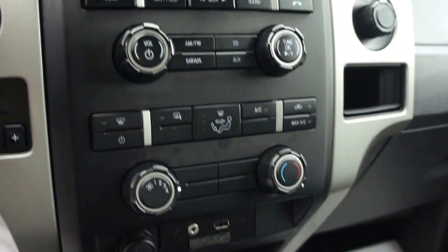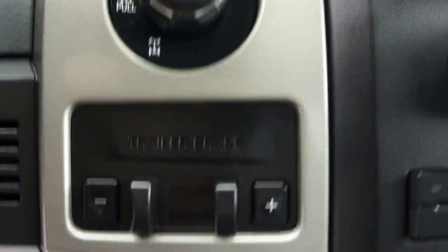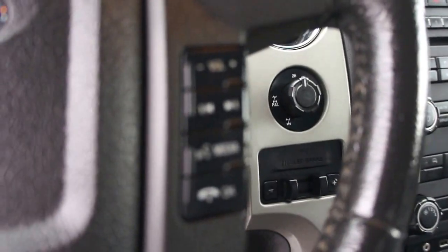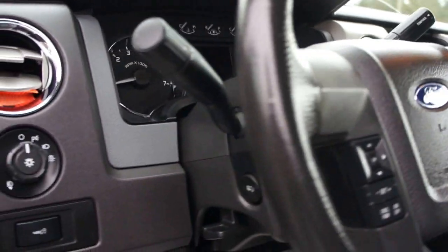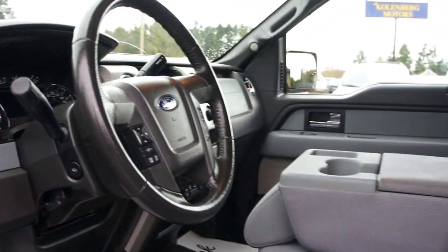It has a turn dial for 4-wheel drive, a built-in dash trailer brake module, and the flip-down middle seat in the center console. It's also got cruise control, volume controls for the stereo on the steering wheel, and power adjustable pedals. The interior is in great condition.